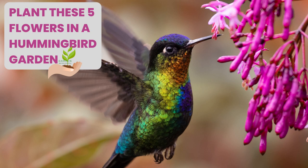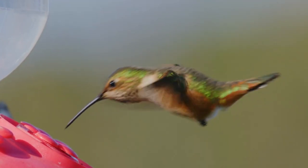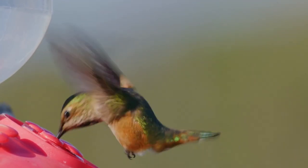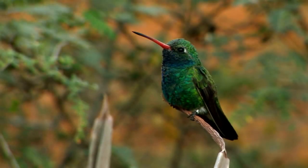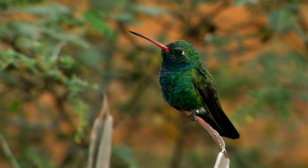Hummingbirds love flowers that provide a readily available source of nectar, their primary food source. They are particularly drawn to flowers with bright colors and wide openings that make it easy for them to access the nectar with their long, thin beaks. Some characteristics of flowers that attract hummingbirds include the following.